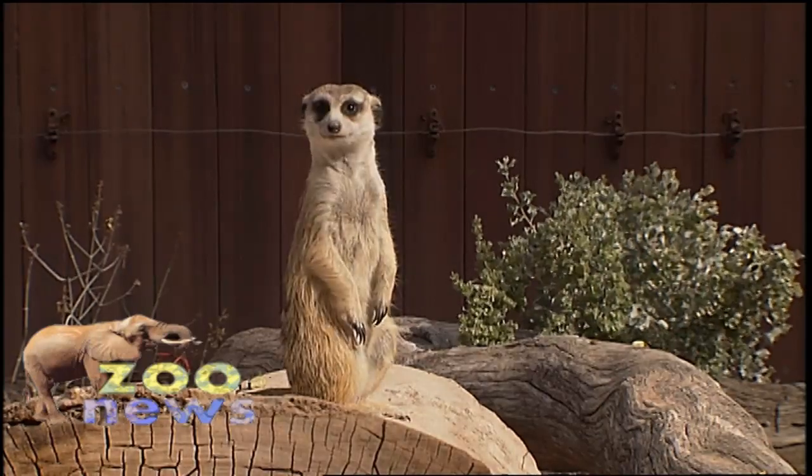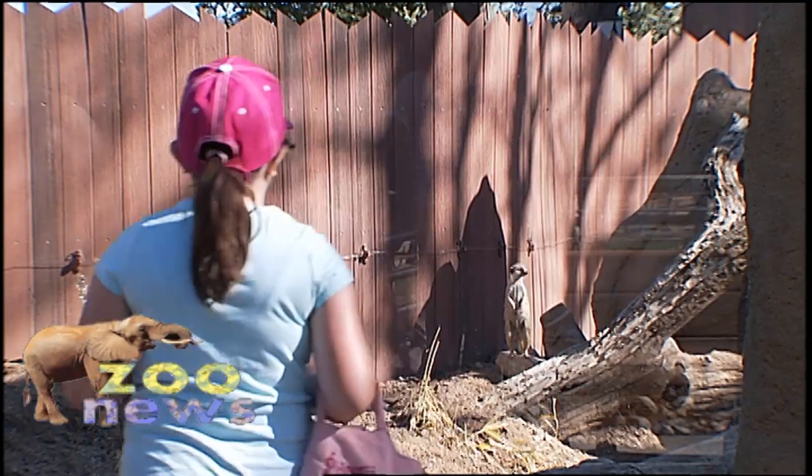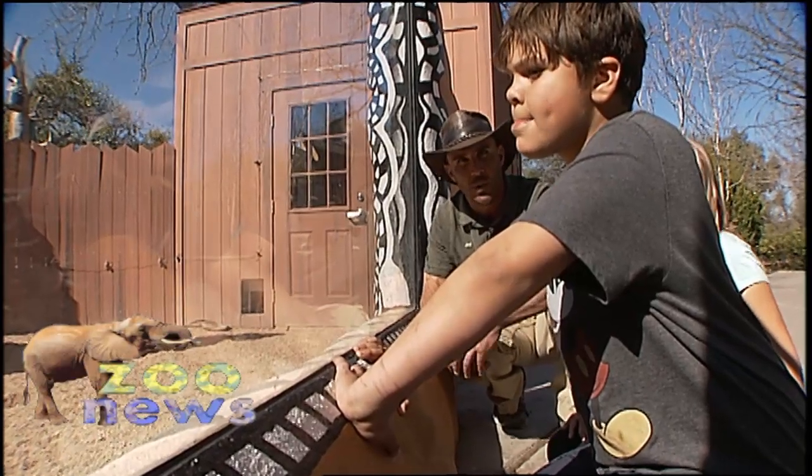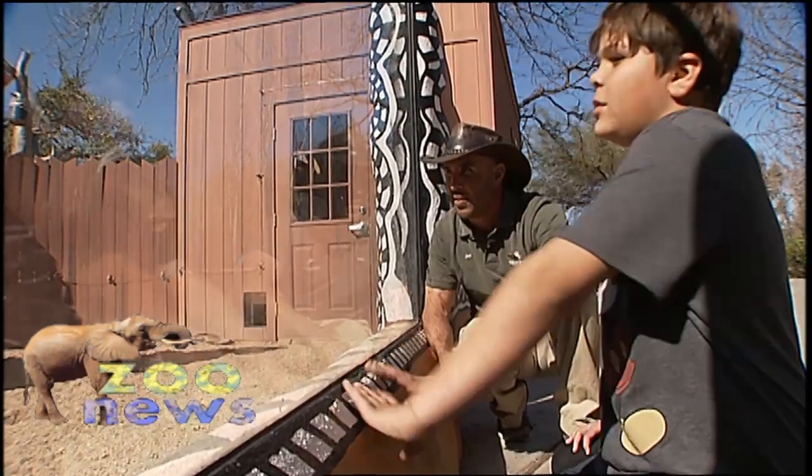Zoos are always trying to find new ways to have the animals interact with the humans, and it's great because it's a safe environment. Kids and adults are able to be up close while still at a barrier. It's really cool to see them so close.